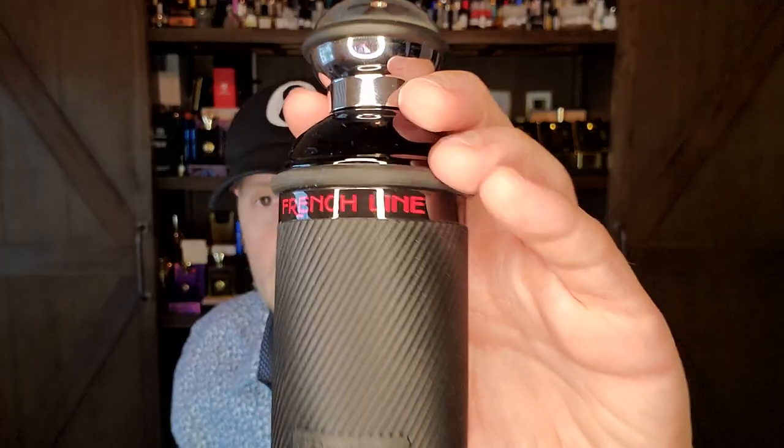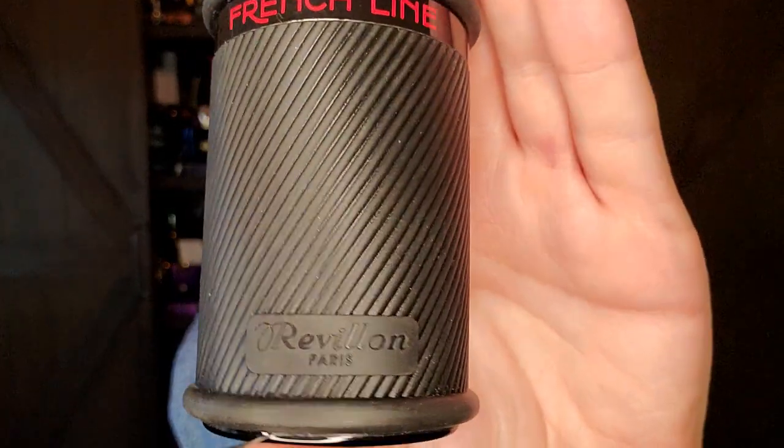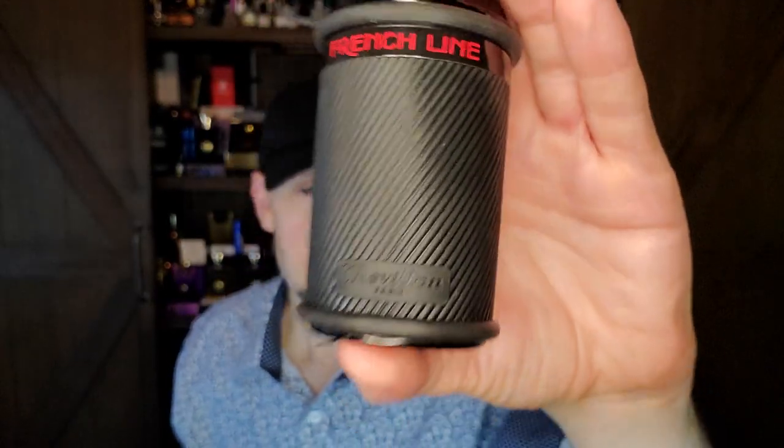Speaking of honing in on what I like — I wore today a vintage that gets almost no hype, almost no love, but I think it should. And when I say the house, you're going to close your ears. It's not Avon. Don't worry — but it is Revlon. And Revlon made a fragrance in 1984 called French Line.